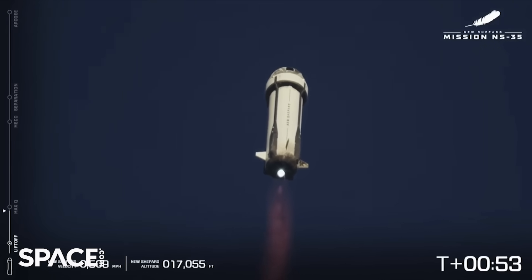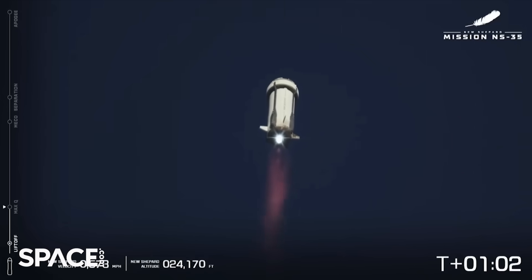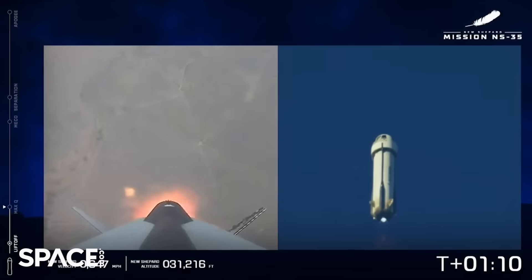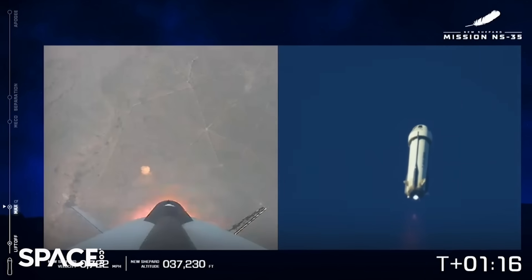Begin throttle down for Q limiting, and in response — nominal. Here we are approaching our Q bucket. What is that for our viewers who don't know? It's maximum dynamic pressure — the max aerodynamic stress on the vehicle — so we're actually going to power down the engine as we go through that bucket. Excellent — Mach one, vehicle supersonic, engine maintaining full throttle.